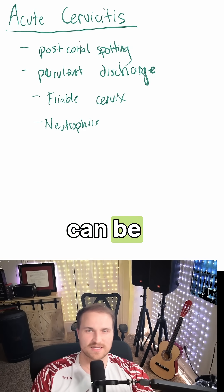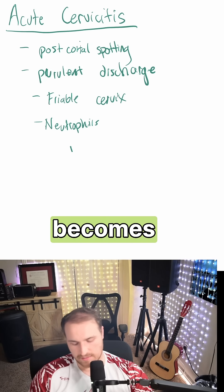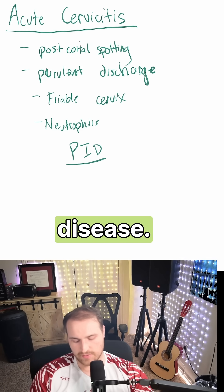What you need to know is that this can be caused by chlamydia. And what Step 1 loves to ask is how cervicitis becomes this other thing called pelvic inflammatory disease.